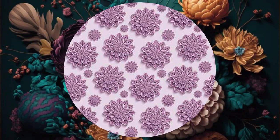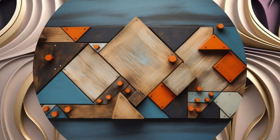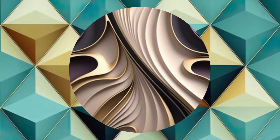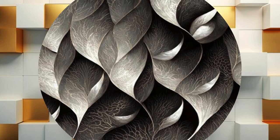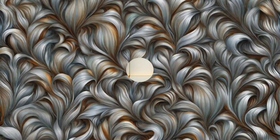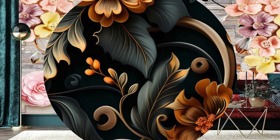Envision the interplay of light and shadow transforming your room into a gallery where each wallpaper design responds to the changing dynamics of natural illumination. Beyond their aesthetic prowess, these wallpapers serve as catalysts for personal expression, allowing you to curate a space that mirrors your unique identity. Crafted with the utmost attention to detail and quality, our 3D wallpapers promise a visual feast, durability, and ease of maintenance — an ode to creativity at the intersection of art and interior design.